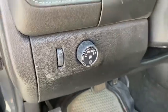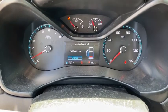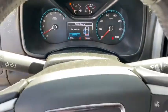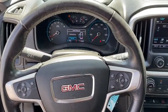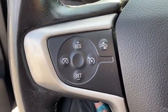Electronic stability control, power windows, fog light, Sirius satellite radio, tachometer, panic alarm, overhead console, remote keyless entry, front reading lamps, power driver's seat, driver vanity mirror.